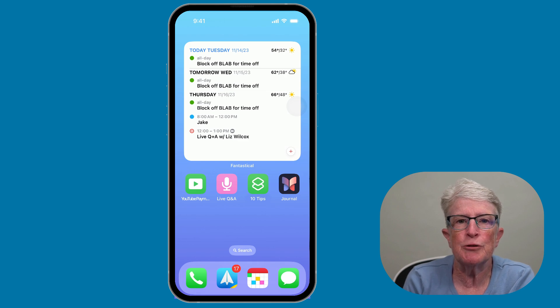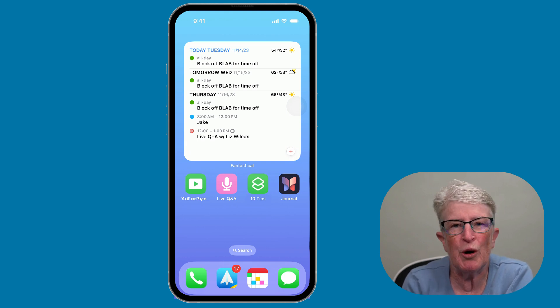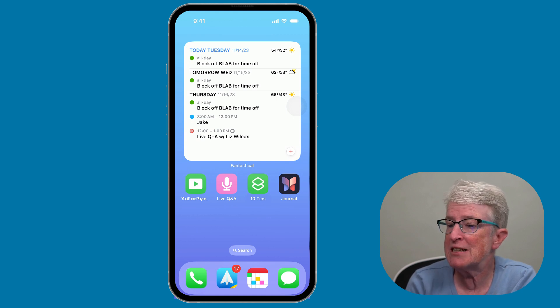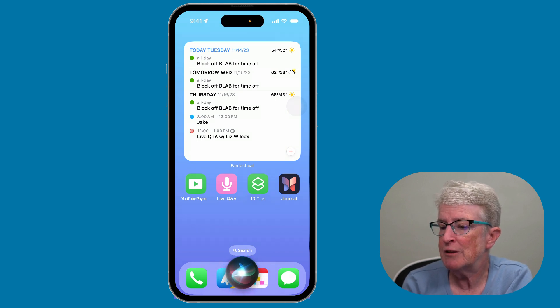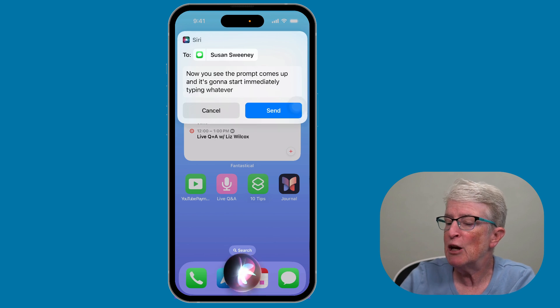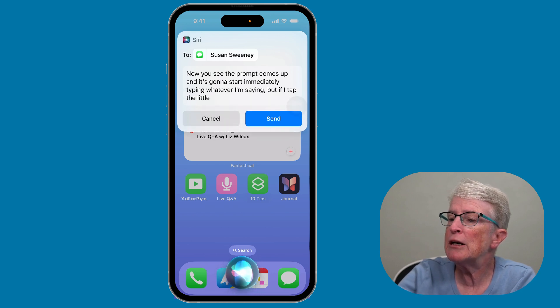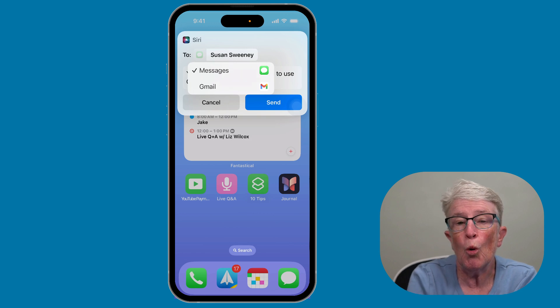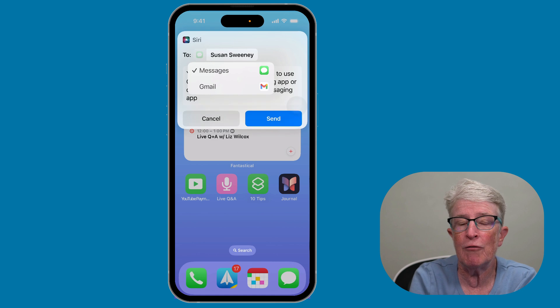You can now change the app Siri uses to send messages. Previously, you could specify an app like WhatsApp when giving the command, and Siri assumed you wanted to use it. Now you'll see an on-screen prompt. If you say 'Hey Siri, send Susan a message,' a prompt appears and you can tap the green icon to choose between the Messages app, Gmail, or any other messaging app installed on your iPhone.